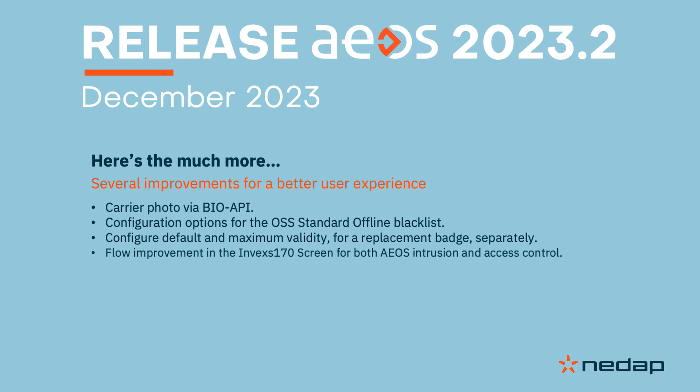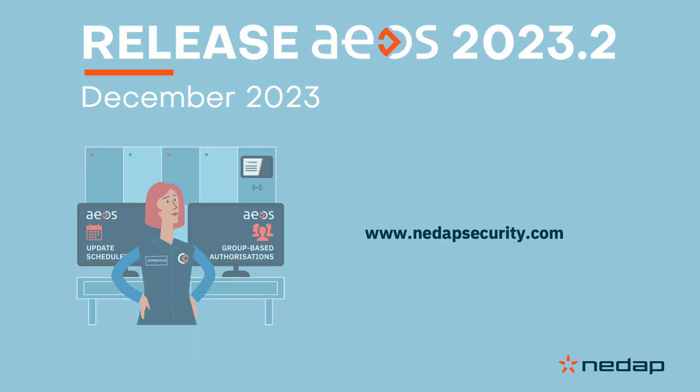And last but not least, you can now use the Invexus 170 screen for both EOS intrusion and access control at the same time. Stay tuned for more updates and head over to nadeopsecurity.com for all the details.